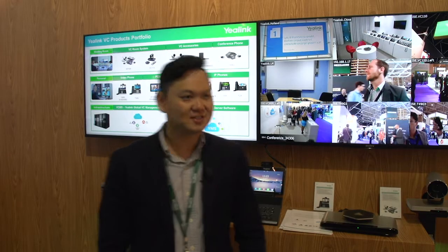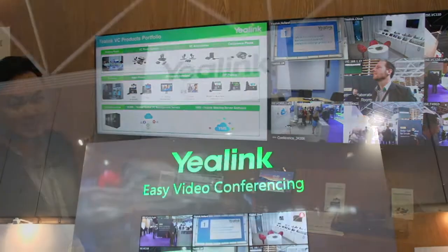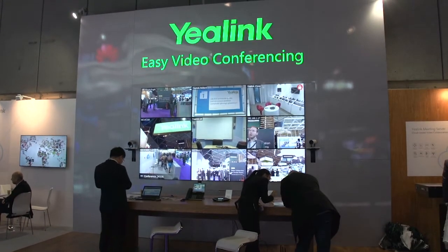Hello, welcome to the Yellinger booth. Today we present the Yellinger video conferencing solution. Yellinger is in a position to provide easy and high quality video conferencing solutions.